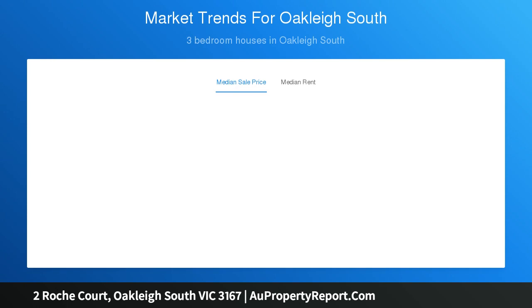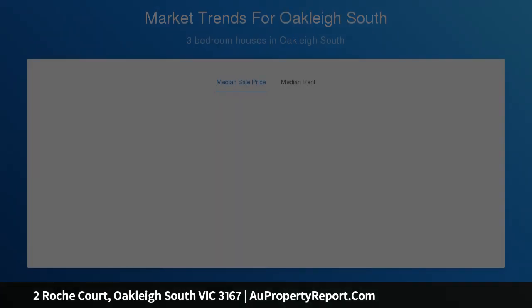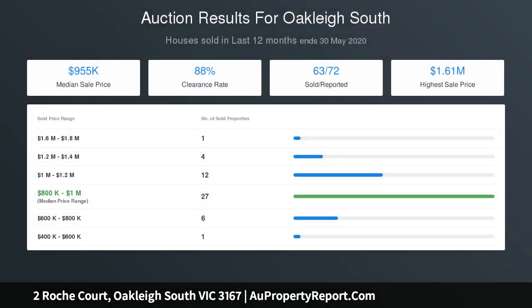Located in a quiet court setting facing the beautiful common milk golf course, a walk to Carpenter Park, buses, shops, Mabus Hutter Reserve, and moments to schools, kindergarten and freeway access.